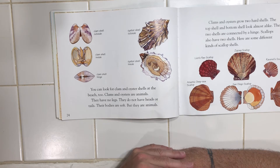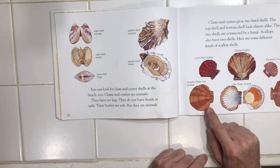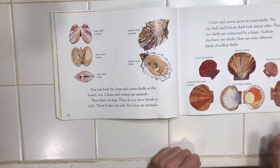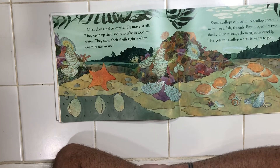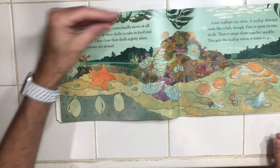Scallops also have two shells. Here are some different kinds of scallop shells: the Atlantic deep sea scallop, the lion's paw scallop, a zigzag scallop, a San Diego scallop, Ravenel scallop, and a giant Pacific scallop. Yum — this whole page is delicious! Most clams and oysters hardly move at all. They open up their shells to take in food and water. They close their shells tightly when enemies are around. Some scallops can swim. A scallop doesn't swim like a fish though. First it opens its two shells, then it snaps them together quickly. This gets the scallop where it wants to go.